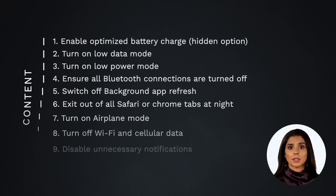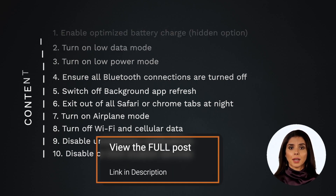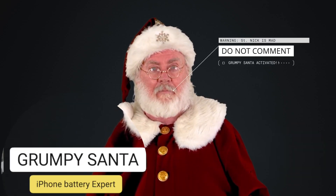Here's what we'll be covering — some of these topics are only on our website, which is linked below.